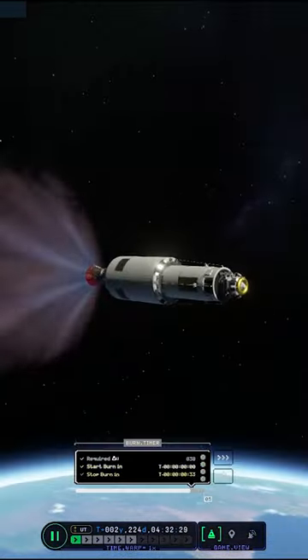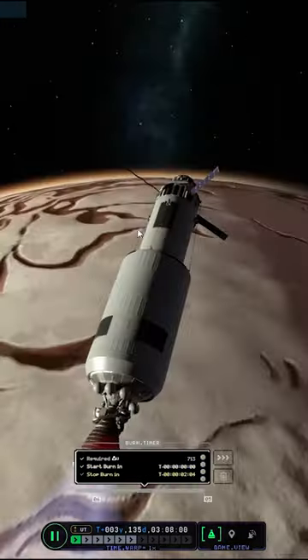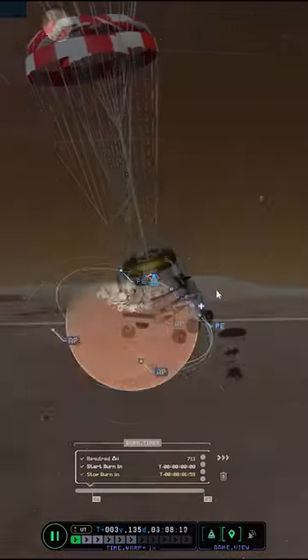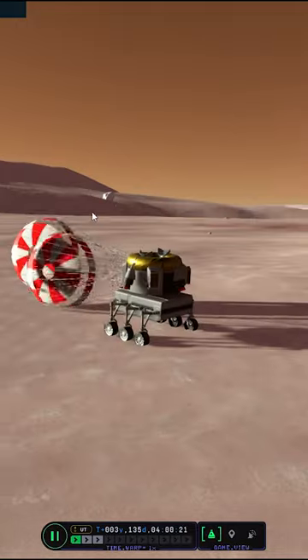We are now doing our circularization burn around Kerbin, and after that we will crossfade to our circularization burn around Duna. And after that we could land near one of the crevices on Duna's north pole.